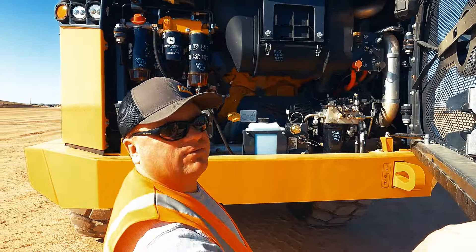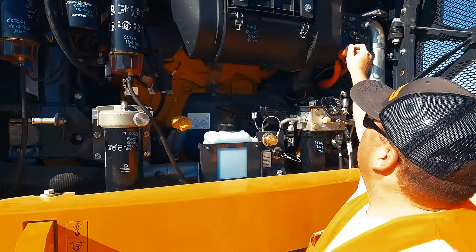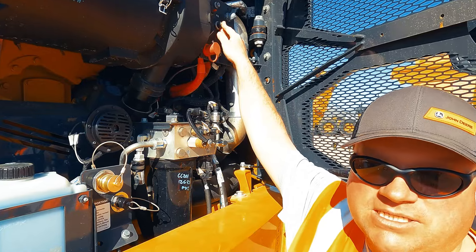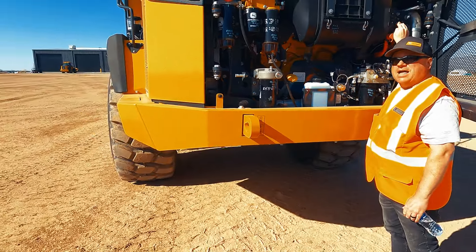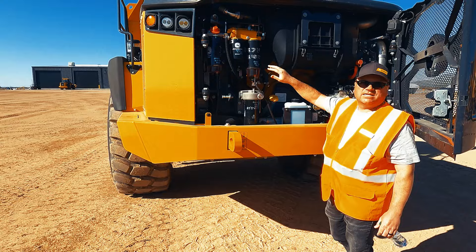The whole front opens. Look at that — everything that you need to look at is right here. And what's even cooler for short guys like me, we can actually kneel the truck by pushing this button and then it lowers the suspension of the front all the way down and it becomes even more accessible.